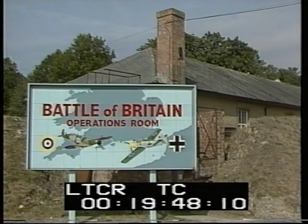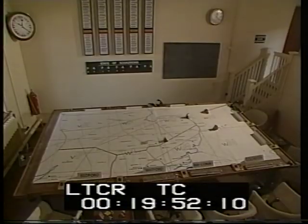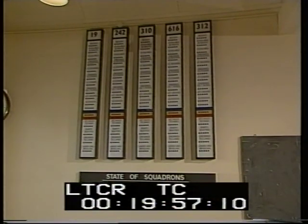But back to the Battle of Britain. This year, Duxford opened a very faithful reconstruction of their wartime operations room. Five squadrons were controlled from here.